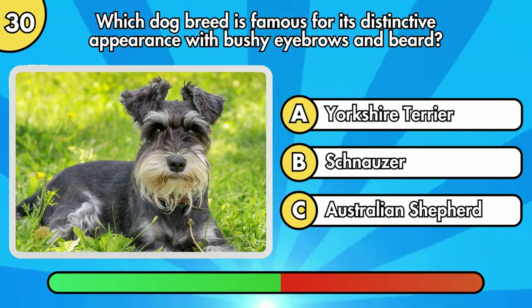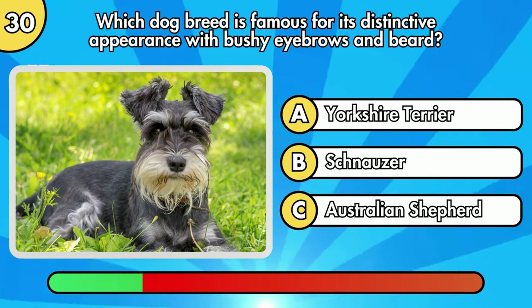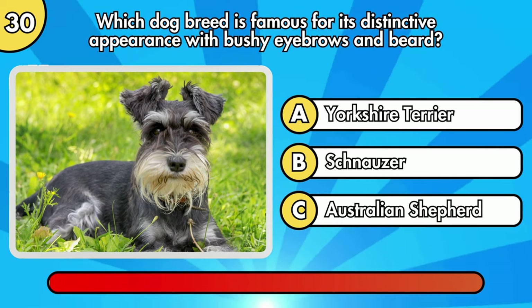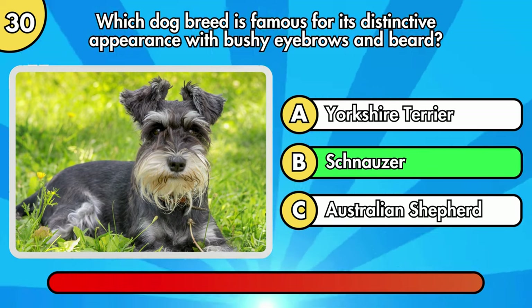Which dog breed is famous for its distinctive appearance with bushy eyebrows and beard? It's Option B, Schnauzer.